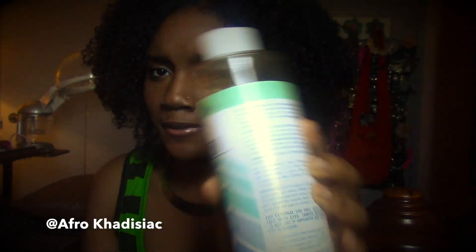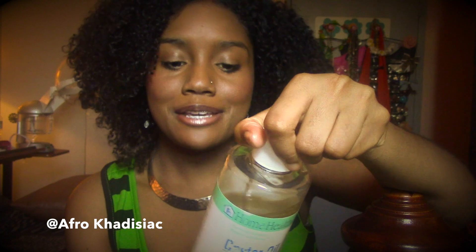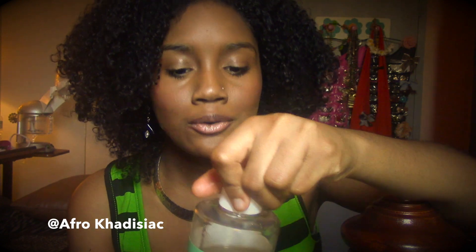Next I have castor oil — it's really thick. Castor oil is really good for edges. It's too thick for the length of my hair — it would get really weighed down — but for my edges it's perfect. It helps make your edges grow thicker, because my edges are really thin and fragile. My sister has been loving it too since I put her on it.